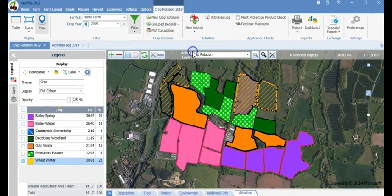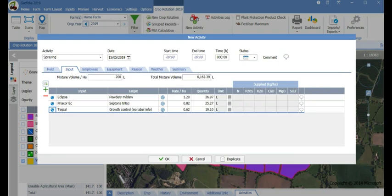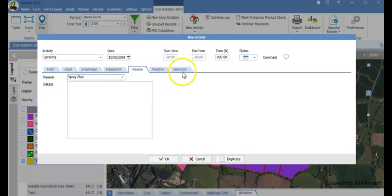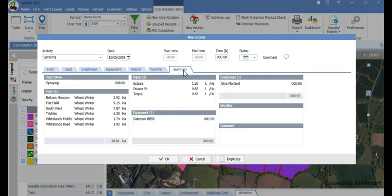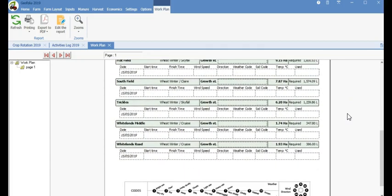So let us add a planned activity for our winter wheat. Simply select the wheat crop, add the activity and set the planned completion date. Next add your mixture volume, the sprays you want to apply, what you are targeting and the rates. Geofolia includes the Agribase database as standard which holds all information on products including approved doses and targets. If your activity is in breach of these then Geofolia will warn you. Activities can be allocated to employees and equipment so you can easily report on staff and equipment costings. Add a reason and here is a summary of your planned activity. Once saved, a paperwork plan can be printed or it can be completed from the Geofolia app.